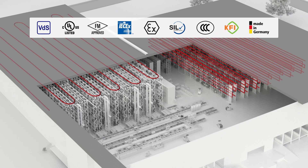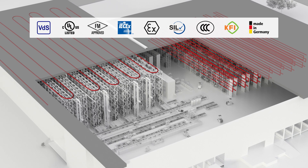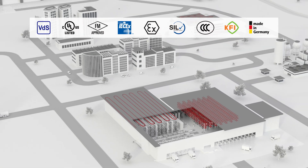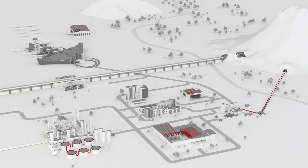AP Sensing's LHD solution offers the most complete set of fire certifications and is well suited to the needs of your asset. For more information, visit our website.